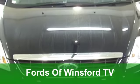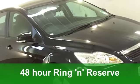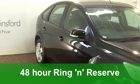Well, here we have a bit of a find. It's a Ford Focus — this one from 2008 has covered a very low 16,000 miles, just under.